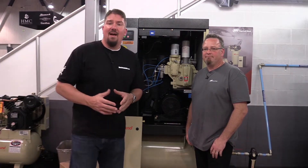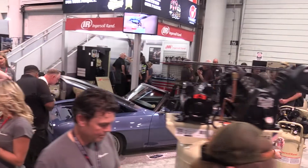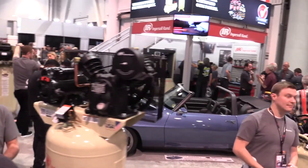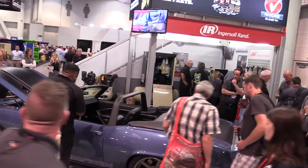Hey everyone, Brian at workshopaddict.com and we are at the Ingersoll Rand booth with Jarrett from Ingersoll Rand, continuing our discussion on bad places to have an air compressor and what Ingersoll Rand does to protect their customers.